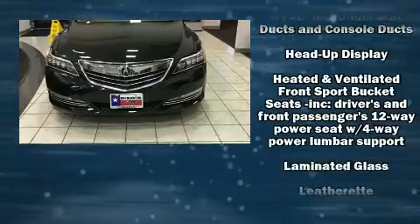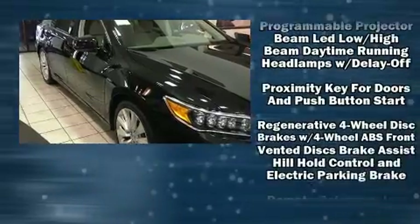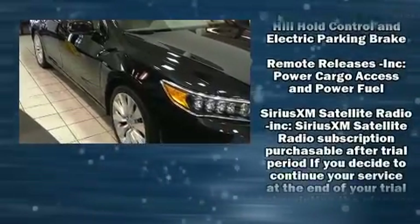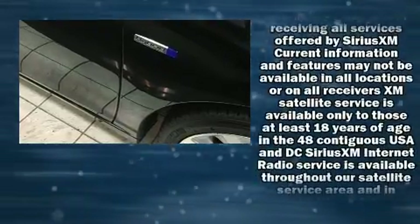Acura prioritized practicality, efficiency, and style by including heated and ventilated seats, heated steering wheel, power moonroof, rain-sensing wipers, lane departure warning, and much more.